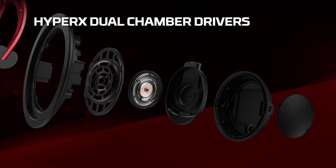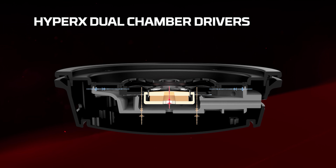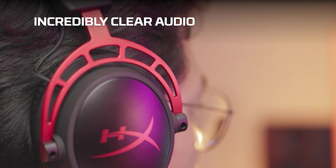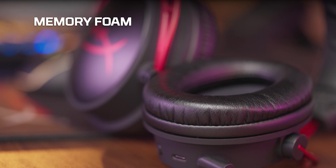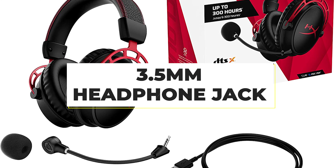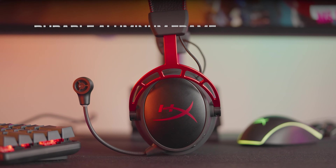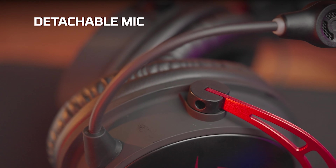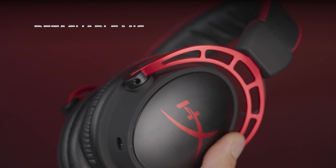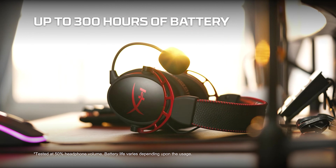The Alpha Wireless keeps its wired counterpart's quality build, design, and comfortability, all in a slimmer form with improved dual-chamber drivers. However, its compatibility with devices is limited due to the lack of wireless Bluetooth or a 3.5mm headphone jack. Given its premium price of $200, some gamers may want more contemporary features like RGB lighting and haptic feedback. But if longevity is your highest priority, the HyperX Cloud Alpha Wireless is peerless.